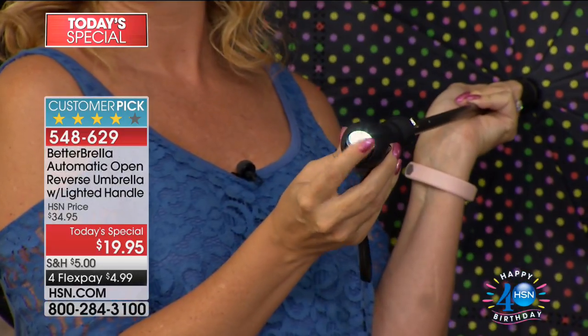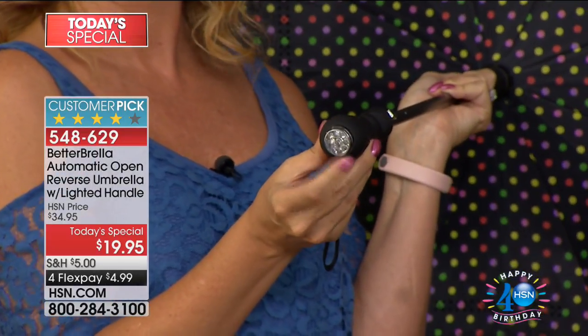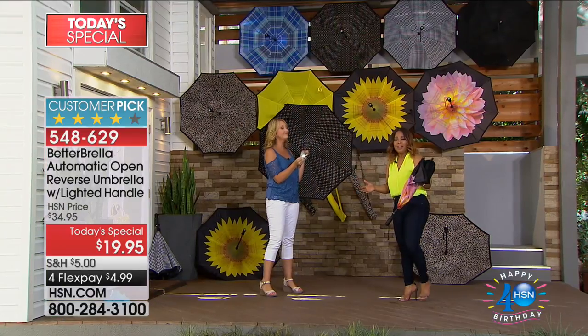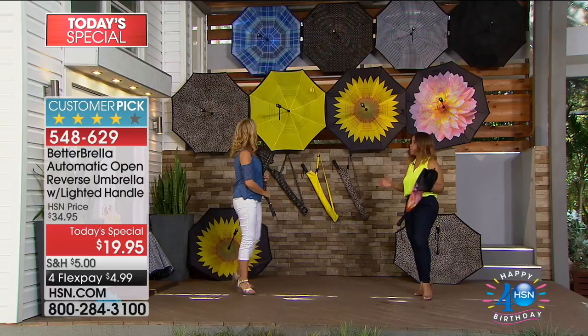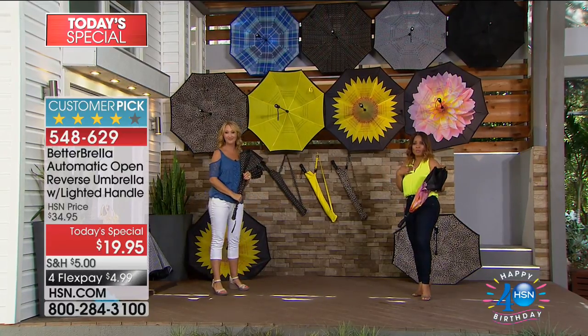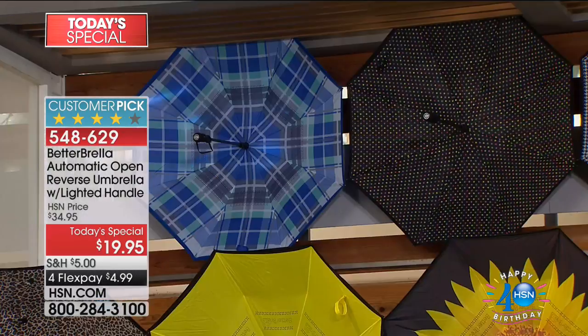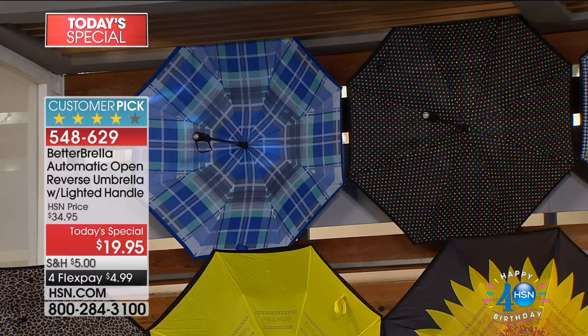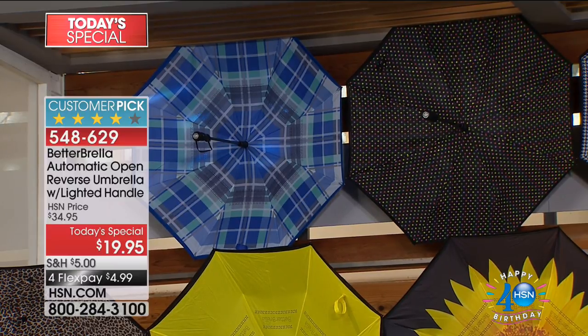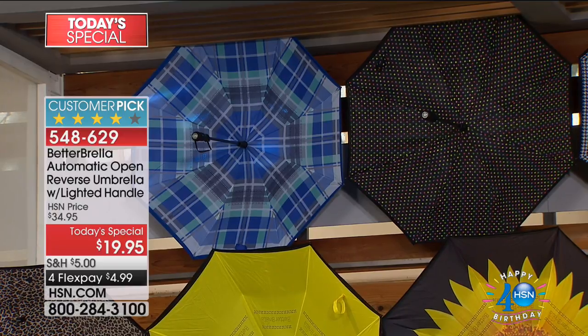Before we go any further, let's look at the color choices, because with almost 60,000 people having already ordered, we've sold out of a number of colors. Good news is some favorites are still available. Starting at the top we have a gorgeous new blue plaid that reverses to bright blue, with teal and gray on the underside. The multi-dot has been one of my favorites since we first launched.